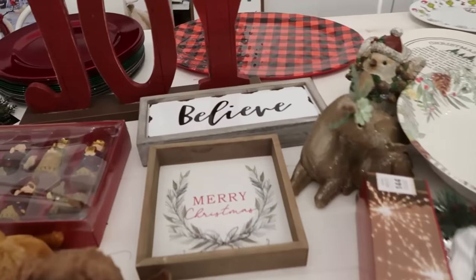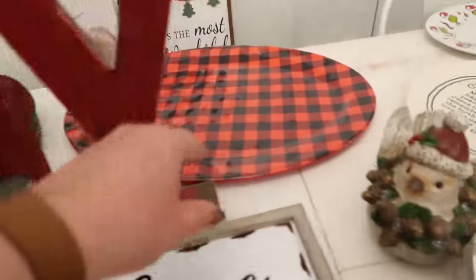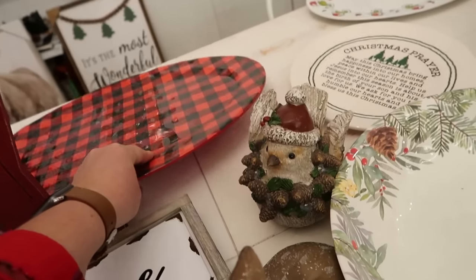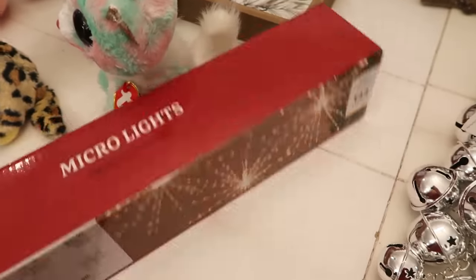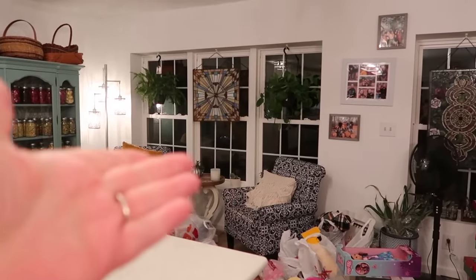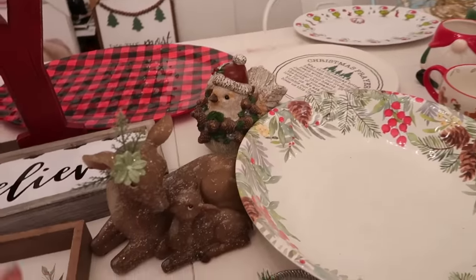We also got some fun festive signs — Merry Christmas, Believe, and a big Joy sign. This nice plaid serving tray was $13.99, 60% off. Then I got these pretty lights — micro pull star — I think they'll go in our window. I've never decorated this kitchen for Christmas before, but let's do it. And since Amelia was shopping for me, she picked out some precious things.